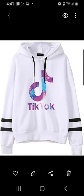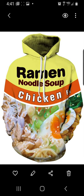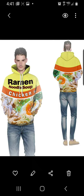The TikTok sweatshirt hoodie. Another TikTok hoodie that I thought was really neat. And this chicken ramen noodle soup hoodie — that would definitely get attention, I would think.